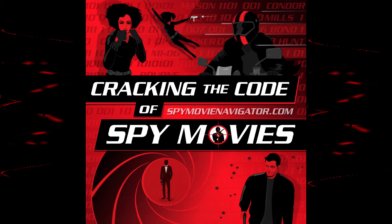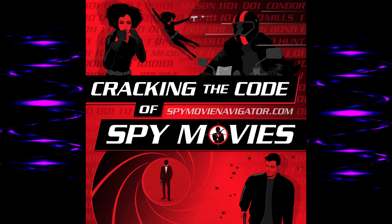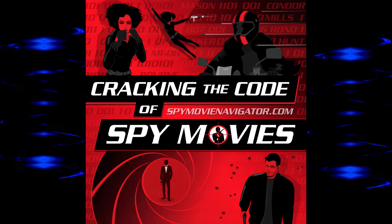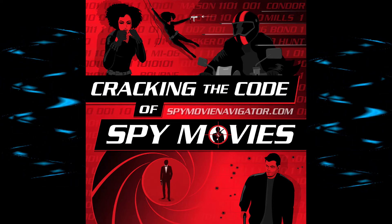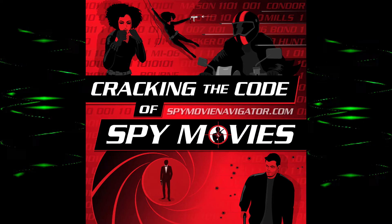Largo's on his yacht, the Disco Volante — 'flying saucer' is the English translation of that Italian phrase. Largo switches on the underwater landing lights and Derval knows where to land the plane in the ocean. That's kind of cool. Interestingly, 'the flying saucer' is also the name of the boat in Never Say Never Again.